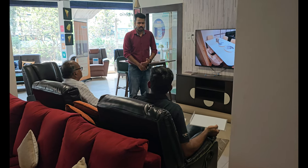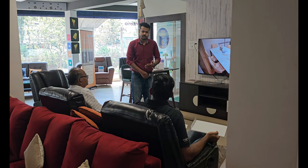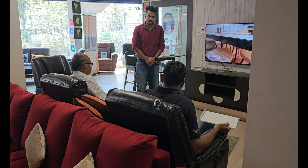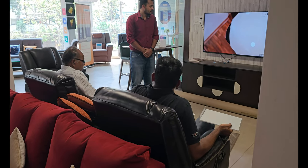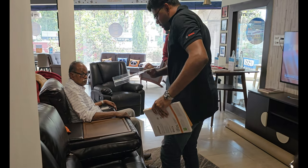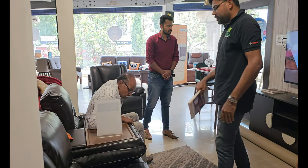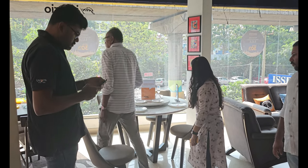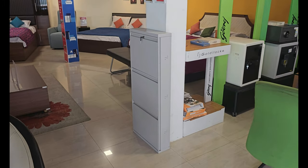Now we are checking recliner sofas. The life of manual recliners is always a question mark, as these brands offer only one or two years warranty at the max. International brands like Stanley are offering motorized recliners because of durability issues. The tip is to plan for a power socket well in advance.